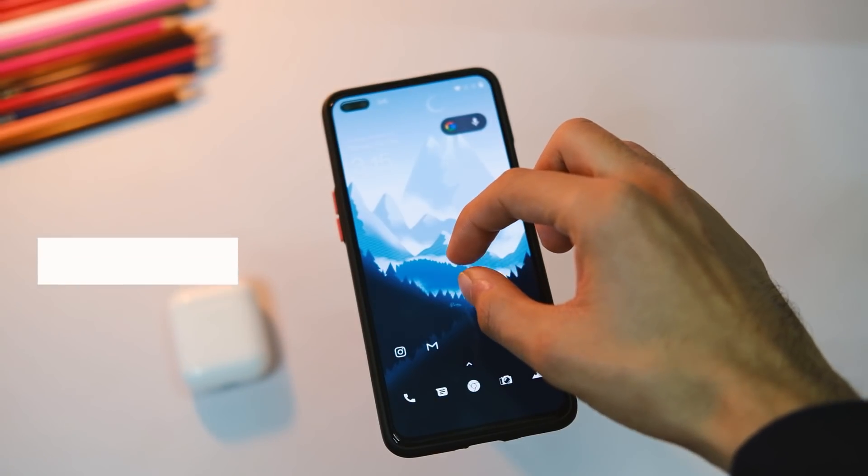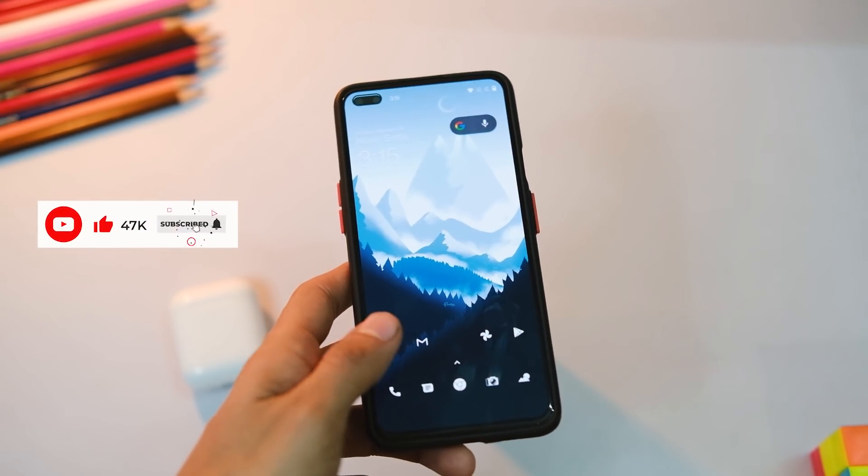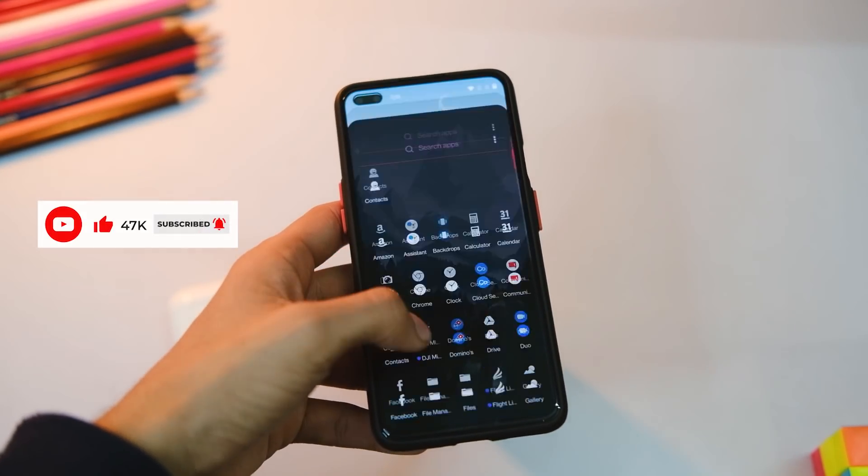After that, there are some minor UI fixes in the calculator app and the icons on the lock screen, so it looks a bit more refined.